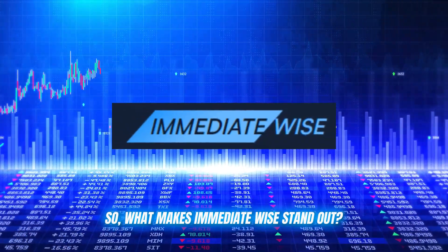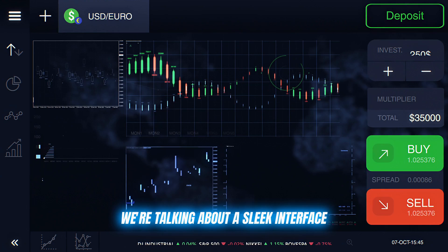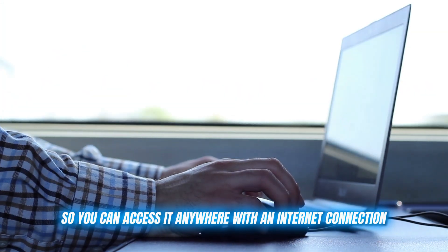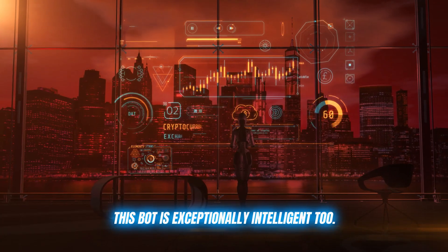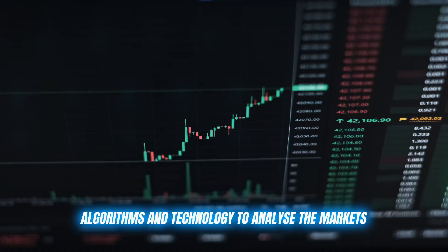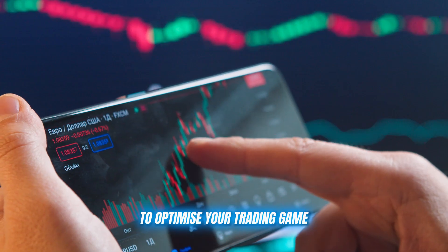So what makes Immediate Wise stand out? Firstly, it's incredibly user-friendly. We're talking about a sleek interface that works on any device and is web-based, so you can access it anywhere with an internet connection. But it's not just aesthetically pleasing — this bot is exceptionally intelligent too. It uses advanced AI algorithms and technology to analyze the markets, identify trends, and provide you with detailed analysis to optimize your trading game.